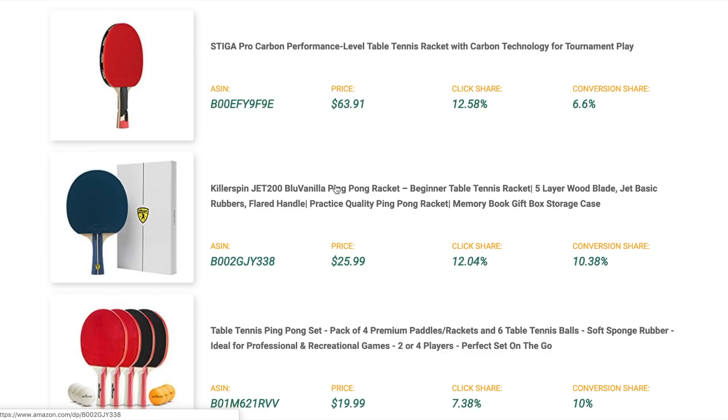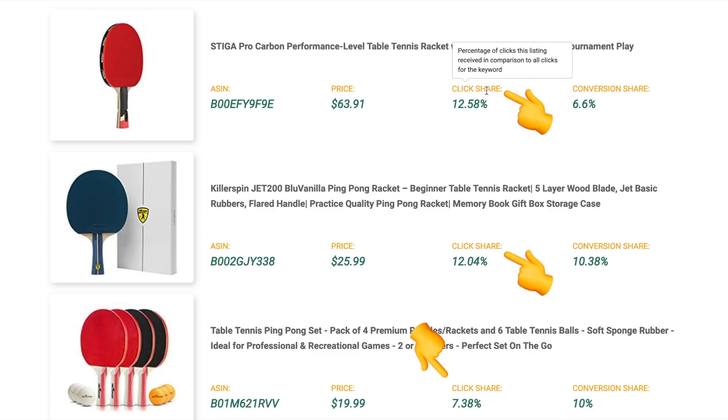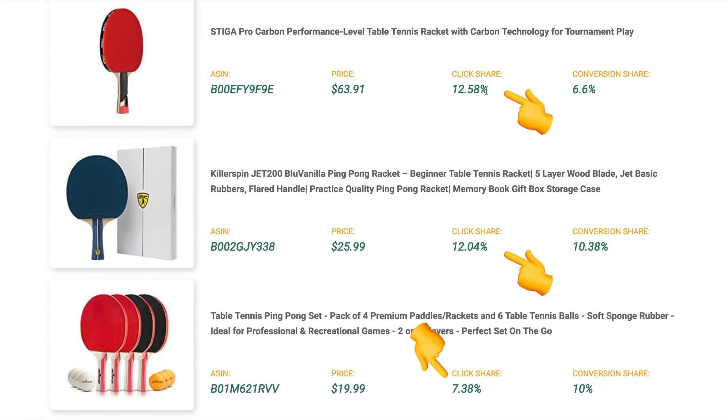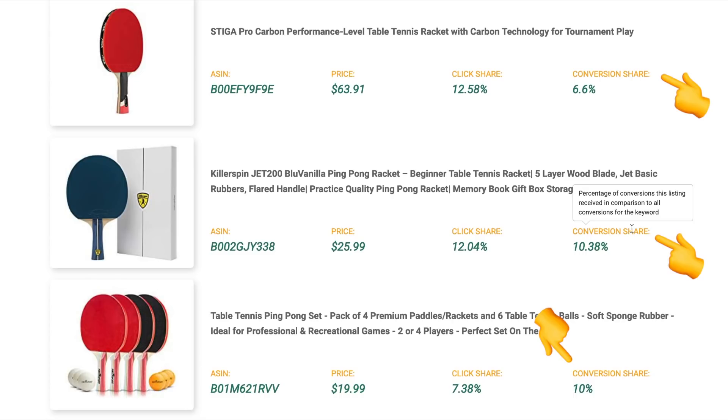Below that we have the breakdown of the top three listings in terms of click share and conversion share for that keyword. Click share means out of all the searches for 'ping-pong paddle', these three listings get this percentage of clicks — broken down at 12%, 12%, and around 7.5%. That's roughly 30% of all clicks going to just those top three listings. Conversion share shows these three listings are converting at around 6%, 10%, and 10% of all searches.